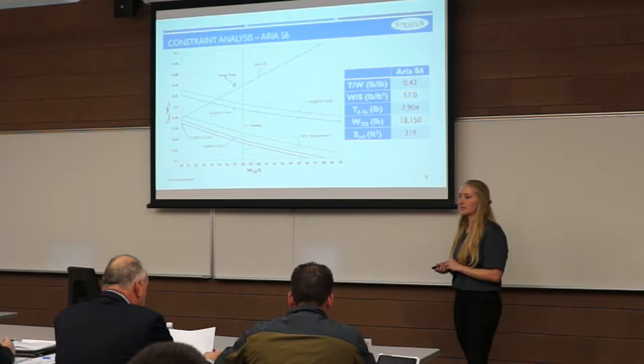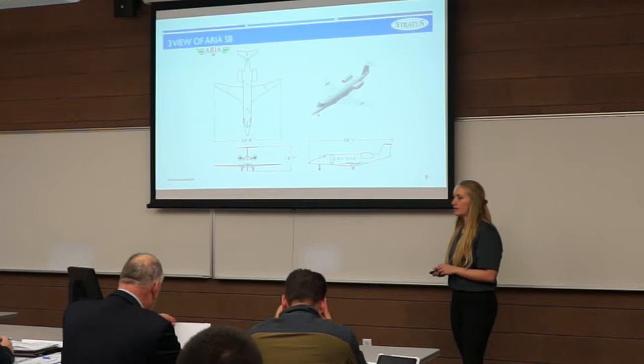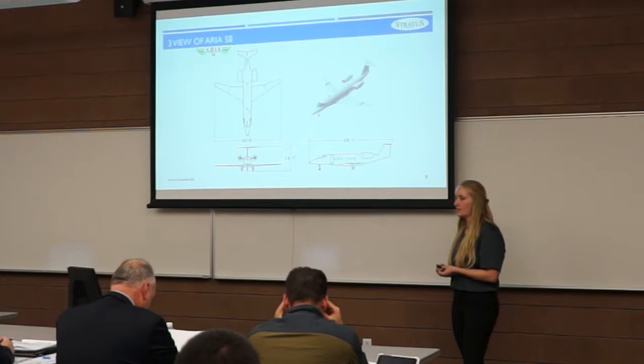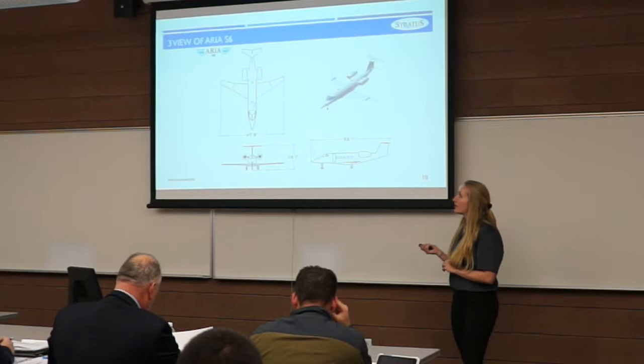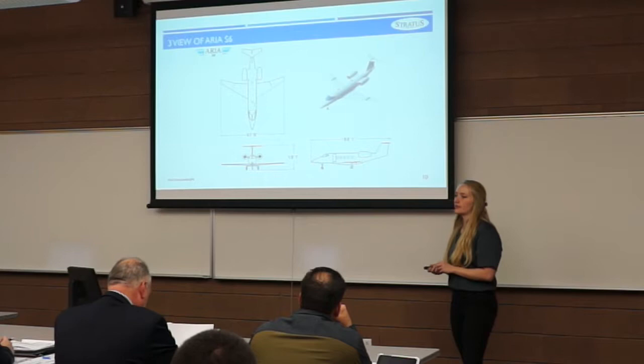The IES-8 has a wingspan of about 51 feet, an overall length of about 59 feet, and an overall height of 17 feet. The IES-6 has a slightly shorter wingspan of about 48 feet and an overall length of about 55 feet, due to a decreased fuselage length. The height is common with the IES-8 due to a shared empennage and landing gear design.